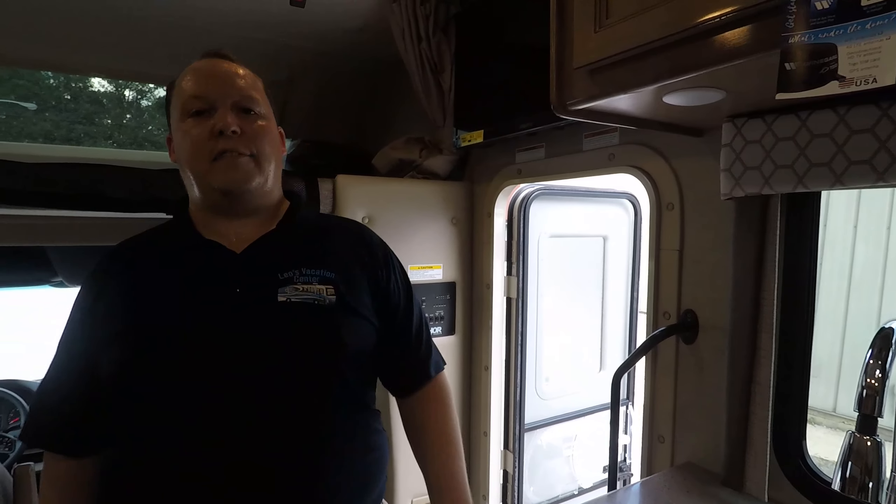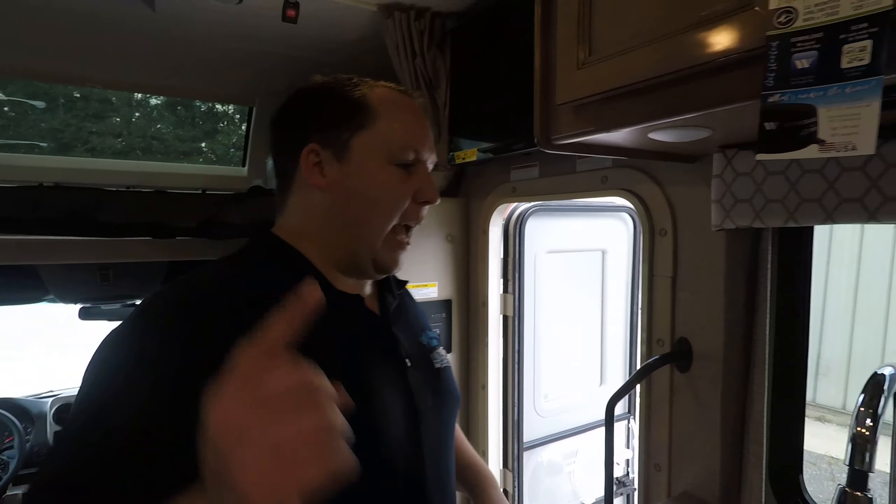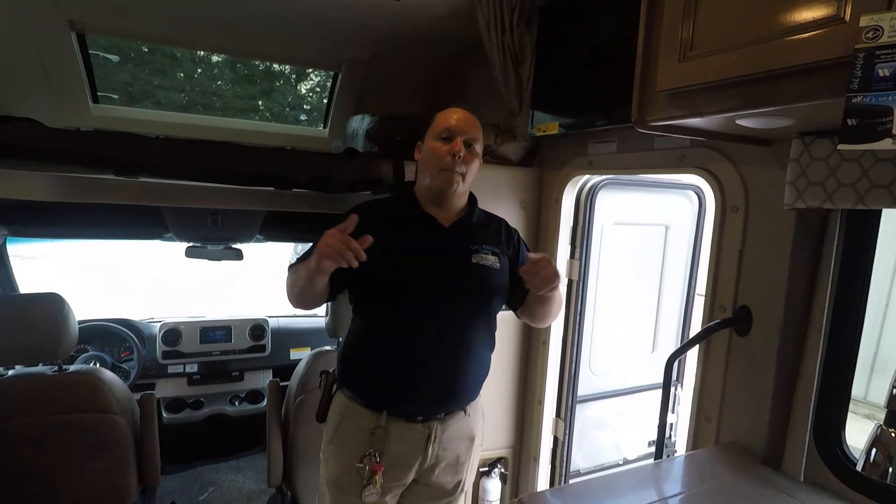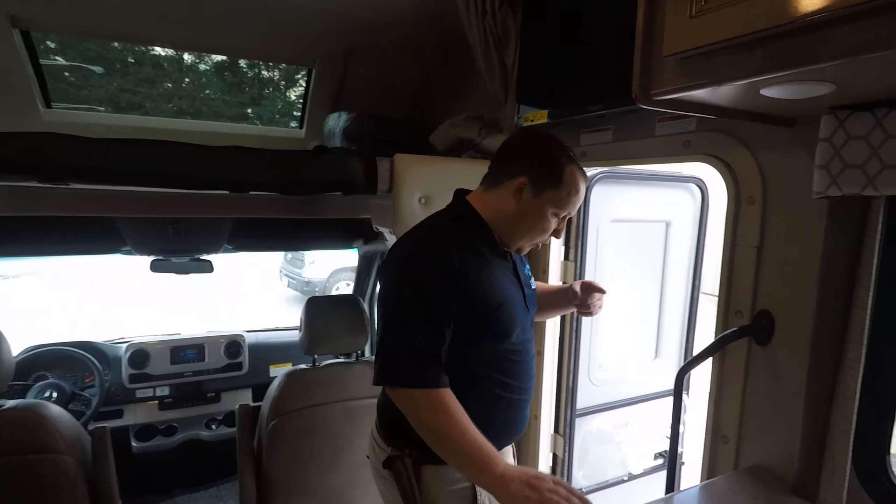Speaking of money — the MSRP is $128,987. But we all know we don't pay MSRP.